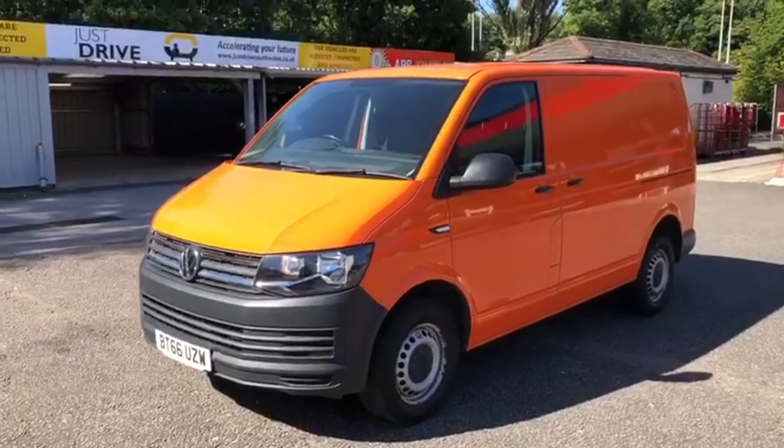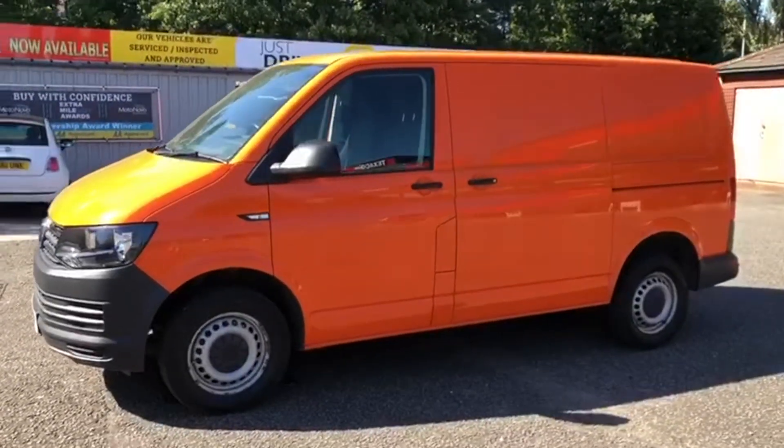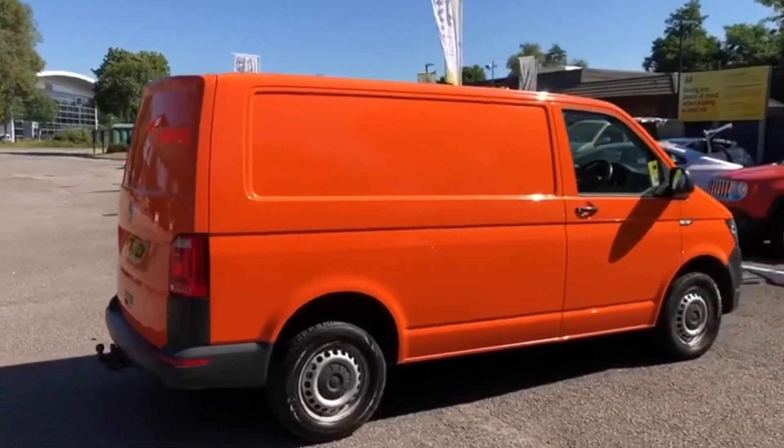Hi and welcome to Just Drive. The VW Transporter has a superb reputation and it's ready to cope with anything you can throw at it. Perfect for commercial use or for the active family, it could be ideal to be modified into a superb recreational vehicle or camper van.